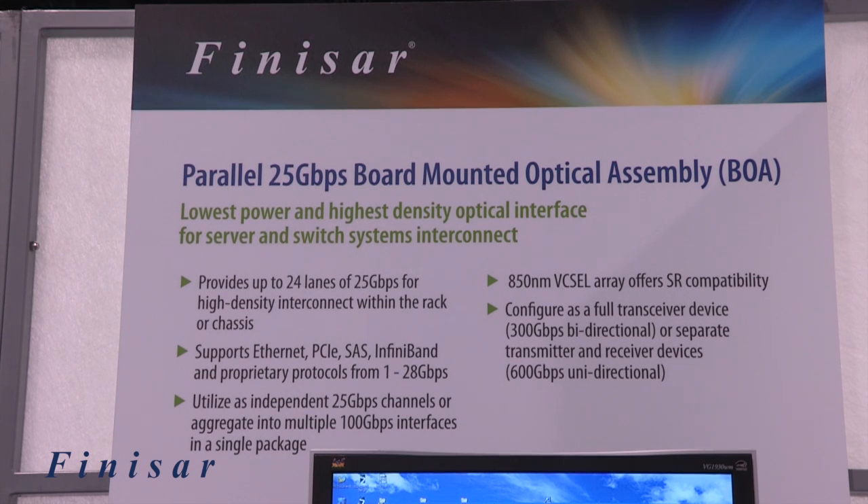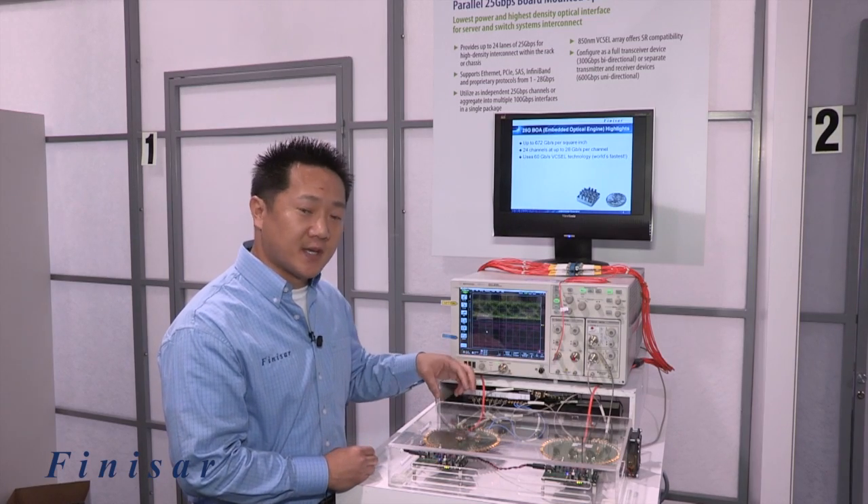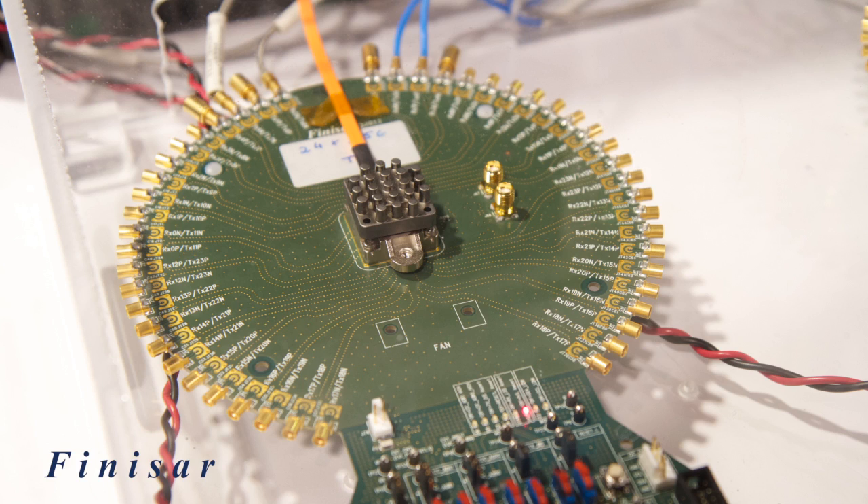In summary, we're showing our 25-gig BOA demonstration at OFC 2013. We believe it has the highest density per real estate — 600 gigabits per second in less than a one square inch package. The biggest benefits are highest density, lowest cost, and lowest power consumption per gigabit per second in the entire industry.